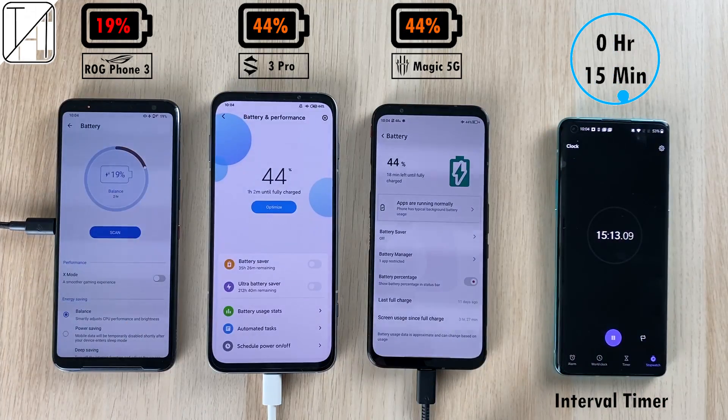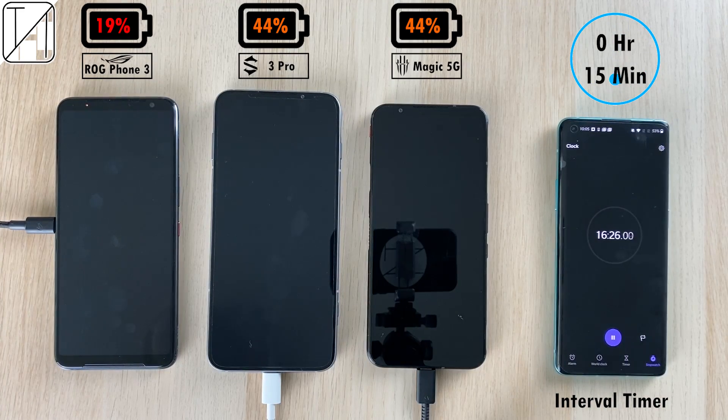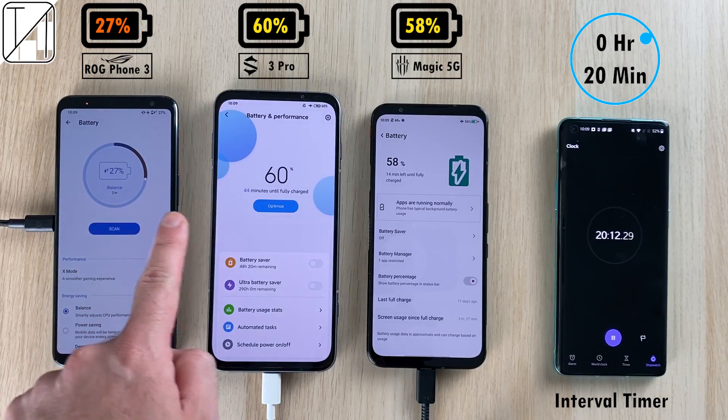Speeding things up to the 15-minute mark: 19% on the ROG, 44% on the Black Shark, and 44% on the Red Magic — now exactly tied. It will be really interesting to see which one comes out faster.